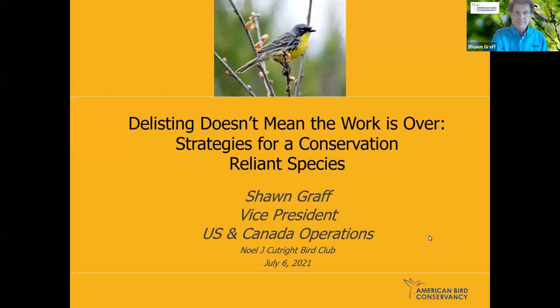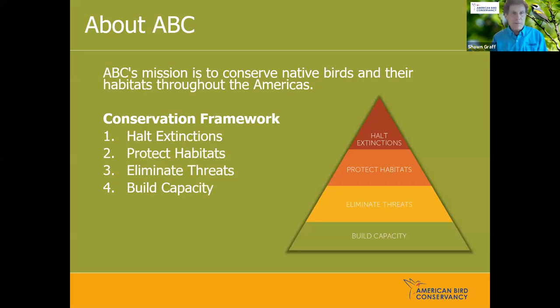We want to make sure that we don't see the bird go into decline again. With that, I thought I'd take just a couple of slides to talk to you about the American Bird Conservancy. Our mission is to conserve native birds and their habitats throughout the Americas. We're an international organization focusing on North America, Central America, South America — the Western Hemisphere. This pyramid illustrates our conservation framework, with the top being where we spend most of our energy, which is halting extinctions.